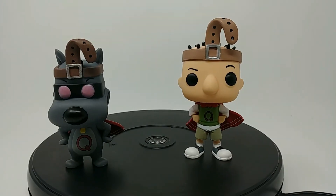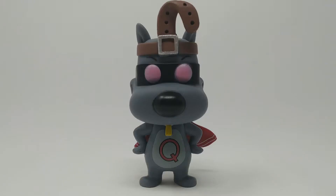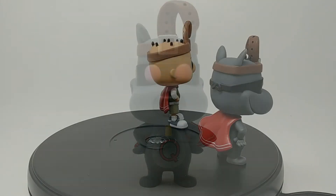I also love the expression on Doug's face — he's giving like an inquisitive look. And Quail Dog is just smirking; he's just full of confidence.